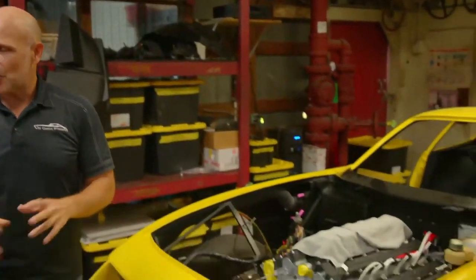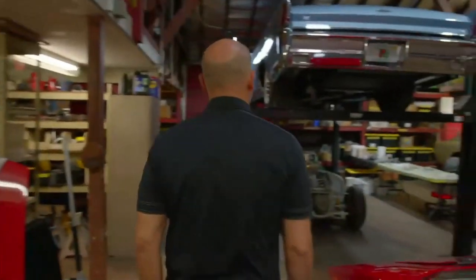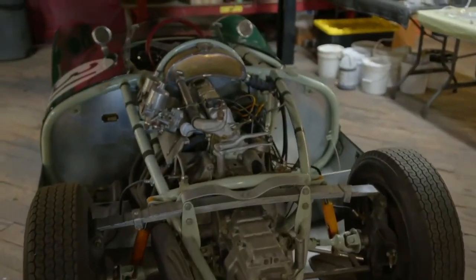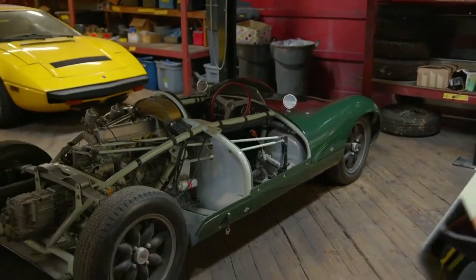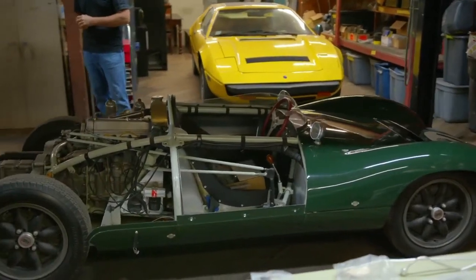You're going to see more of this car, especially through Instagram, as we post pictures of it getting finished. Turning our sights the other way — this is another car we're getting ready for Amelia Island. You'll see this at the Amelia Island Concours d'Elegance. This is a Cooper Bobtail T39, 1955, owned by one of our wonderful friends and clients, Rob Adams and Leah. It's a milestone car.